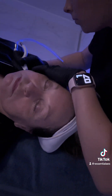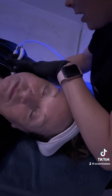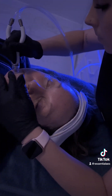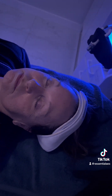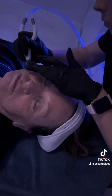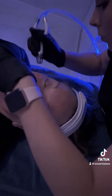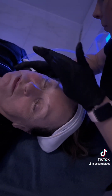Personally, this is my favorite part — Diamond Glow. We start by doing the neck with a couple passes, and then along the face we do two passes. This really helps with exfoliation. We use diamond tips and it really helps open the pores. It also infuses medical-grade serums that are SkinMedica.